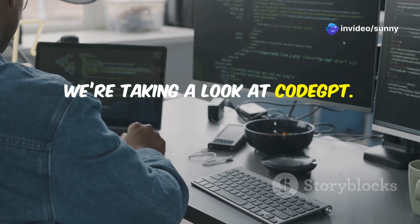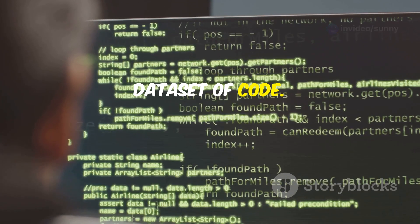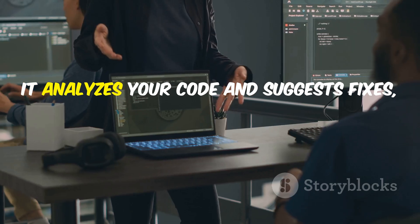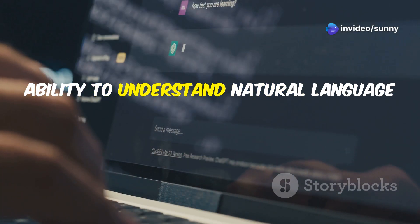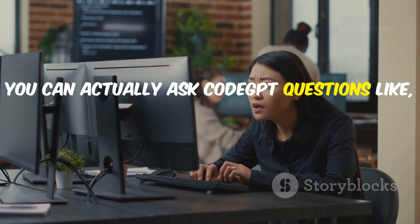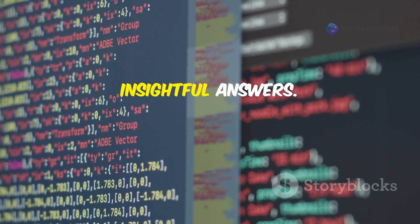Next, we're taking a look at CodeGPT. This one leverages the power of OpenAI's GPT, but specifically trained on a massive dataset of code. Think of it like ChatGPT, but it analyzes your code and suggests fixes just like a seasoned developer. One of the standout features is its ability to understand natural language queries about your code. You can actually ask CodeGPT questions like, 'Why is this function slow?' or 'How can I improve this algorithm?' and it will give you surprisingly insightful answers.